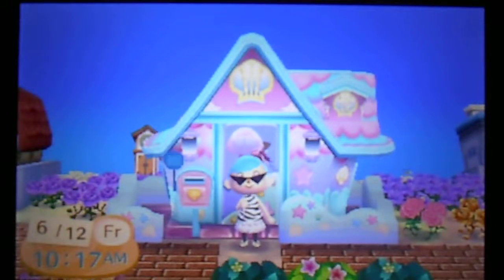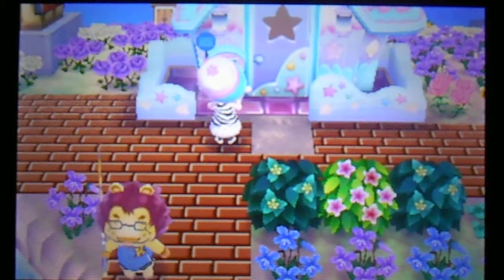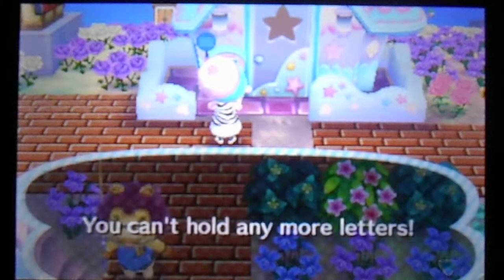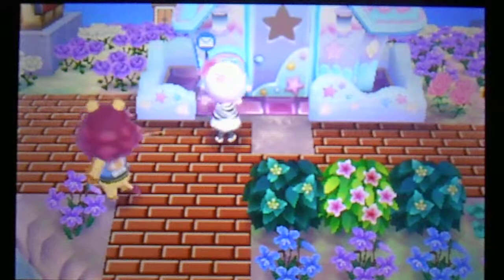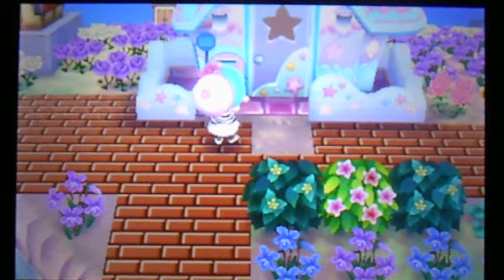Hi guys, and welcome to another episode of Animal Crossing New Leaf. I'm going to go ahead and check my mail. My mail is full. That's my new neighbor right there walking around — Mott.